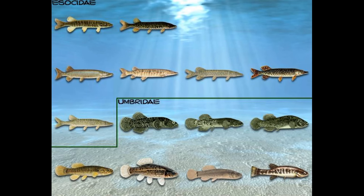Esosiformes are native to algae-choked, slow-moving rivers and streams in Europe and North America, and the order is split into two extant families, Umbraidae and Esosidae. For the former, Umbra, one of the mud minnows, is the only extant genus. Interestingly, Umbraidae was named by Charles Lucien Bonaparte, nephew of French Emperor Napoleon Bonaparte. Esosidae is named for the pike genus Esox, although the family also contains Novembra and Dahlia, both of which are considered mud minnows.